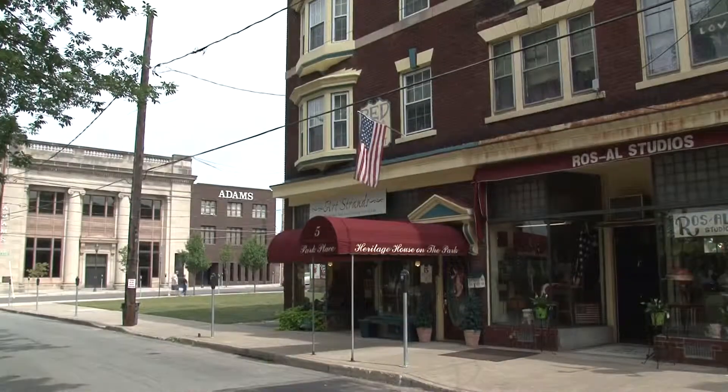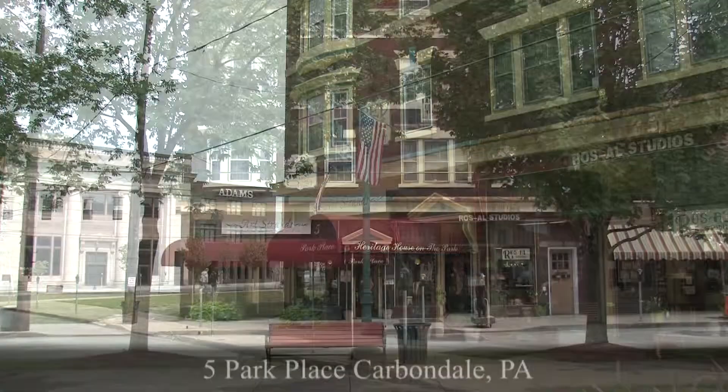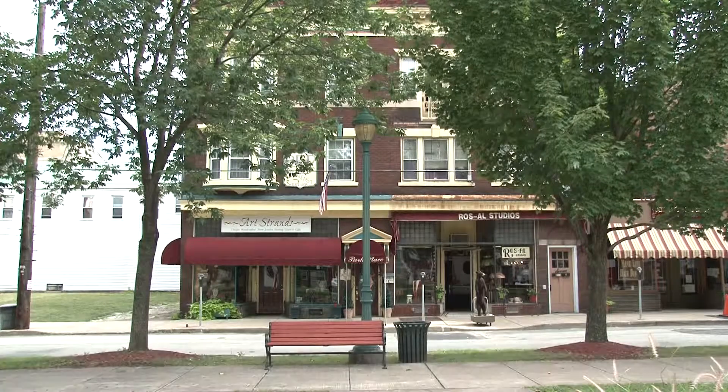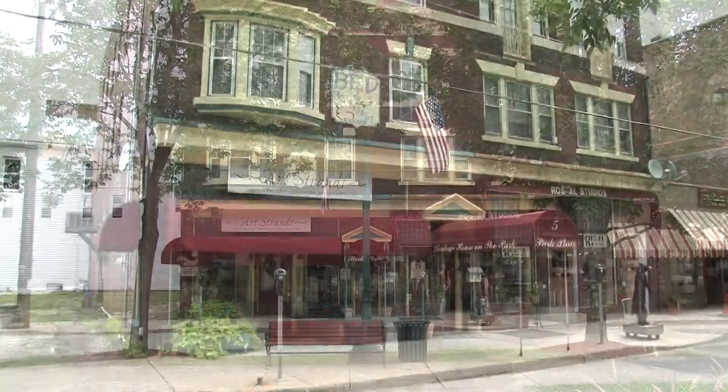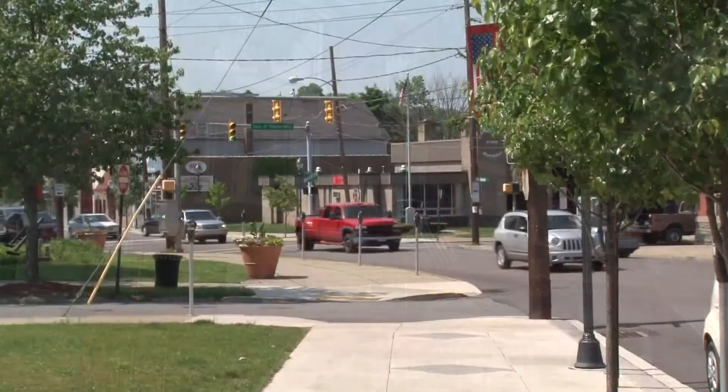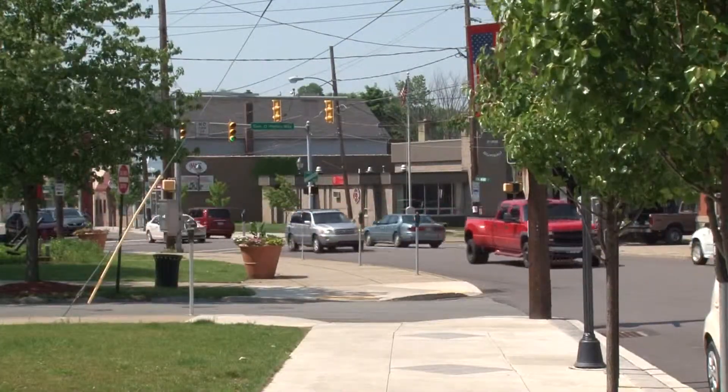I'm standing here today in front of the first bed and breakfast in Lackawanna County, which is located in busy downtown Carbondale. This solid, brick-faced, art-deco-inspired building is located in the heart of downtown Carbondale, along one of the busiest streets in town.